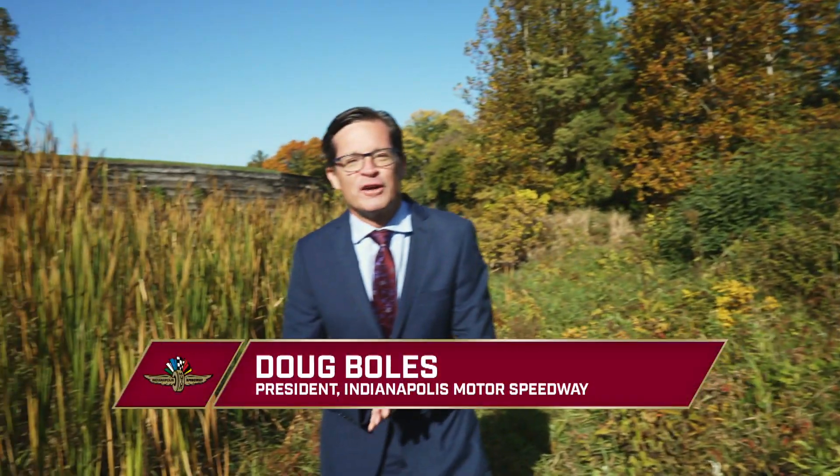Hey, Indianapolis Motor Speedway fans, Doug Bowles here with you for another episode of Behind the Bricks. I know you're saying, where are the bricks? That doesn't look like bricks. You're right. I'm standing among the cattails and the milkweed here at the Indianapolis Motor Speedway. A few months ago, alongside our friends at Keep Indianapolis Beautiful, we actually did a biodiversity study to understand the plant species and the animal species that actually make the Indianapolis Motor Speedway their home.